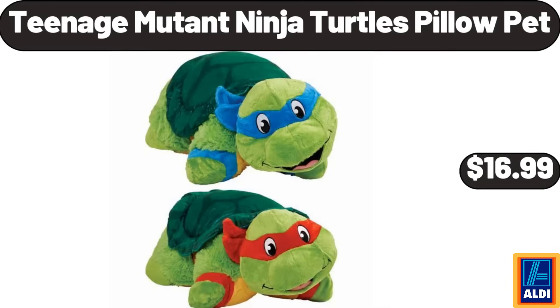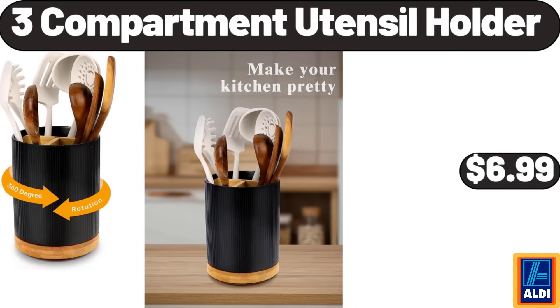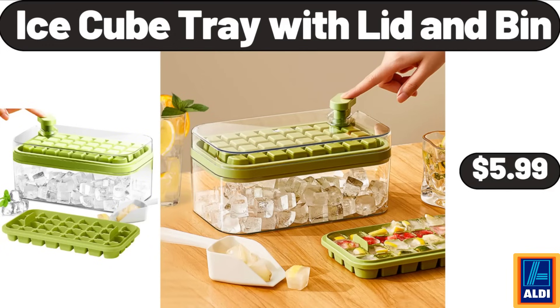Teenage Mutant Ninja Turtles Pillow Pet, $16.99. Chaucer Superberries, $3.49. 3-compartment utensil holder, $6.99. Copia salt and pepper shakers, $11.99. Ice cube tray with lid and bin, $5.99.